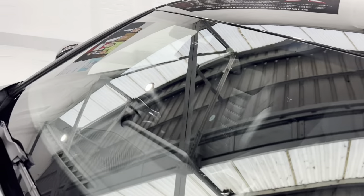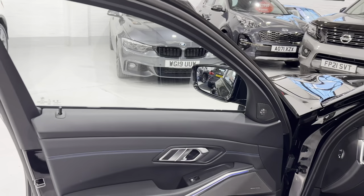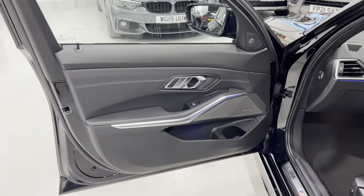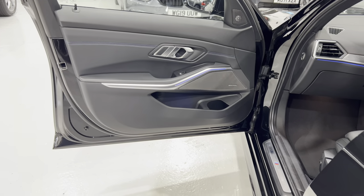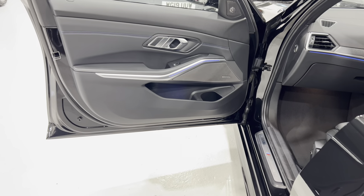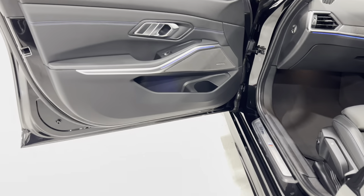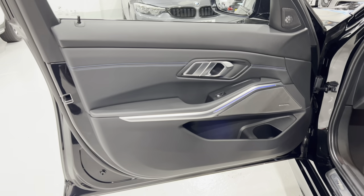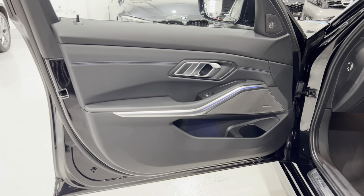Before we get inside, I just want to show you the heads-up display — because we've got the technology pack on this car as well. All the cars are spec-checked properly. This car's got the M Sport Plus Pack, the Comfort Pack, Technology Pack, Shadowline Plus Pack, and Visibility Pack — quite a few packs on the car. I think it's just over £8,000 to £9,000 worth of options on the car.